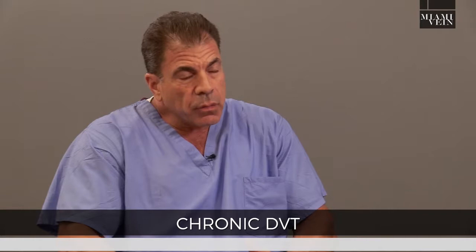Chronic means that the clot has stayed in the leg for a while and it's already starting to scar in and obstruct the flow. We get into chronic DVT, which is really not the right word — it's post-thrombotic syndrome.